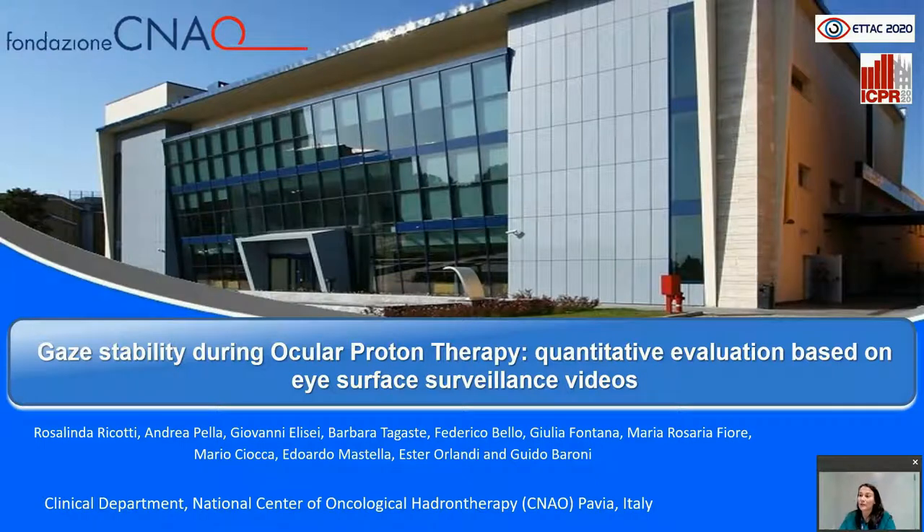This is a preliminary study conducted by an interdisciplinary clinical team at the National Center for Oncological Hadron Therapy in Pavia. The study is about a quantitative evaluation of patient gaze stability during ocular proton therapy based on high-resolution eye surface surveillance video.